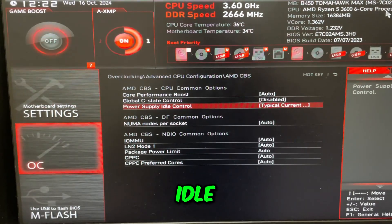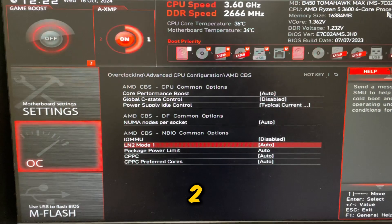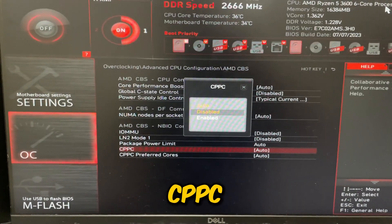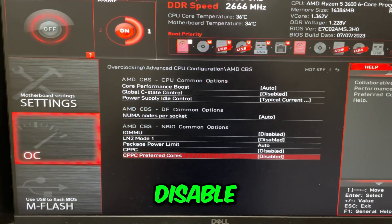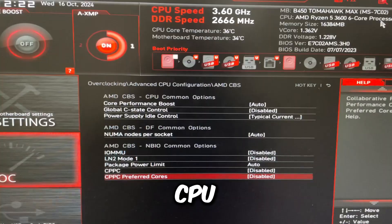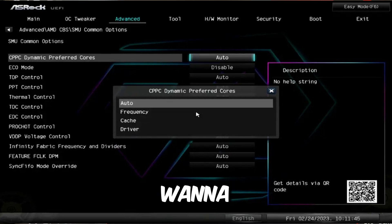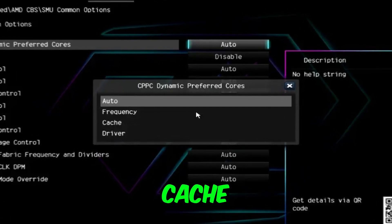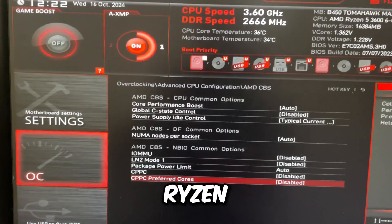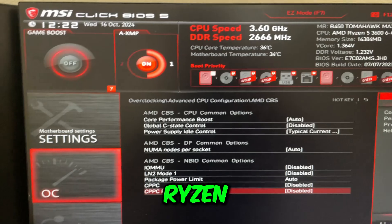Set Power Supply Idle Control to Typical Current Idle. Set IOMMU to disabled. Set LM2 Mode 1 to disabled — it's pretty much useless. For CPPC, disable both. However, if you have a Ryzen 9 with an X3D CPU, you'll see something called CPPC Preferred Cores — set that to enabled. If you have a regular Ryzen 7 or anything below Ryzen 9, don't worry about it.